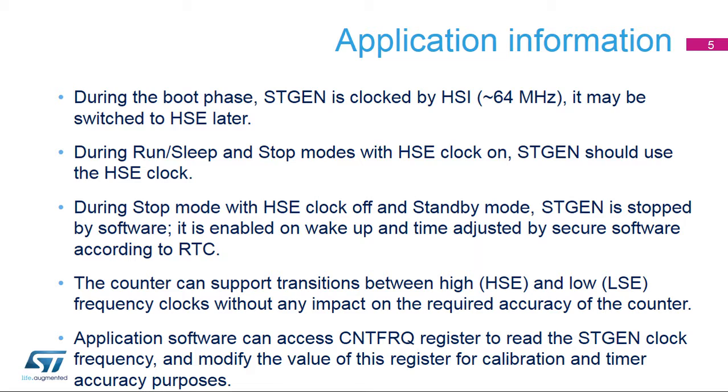STGen is enabled on wake-up, and the counter may be adjusted by the secure software for accurate time using RTC information. The counter can support transitions between high and low frequency clocks.